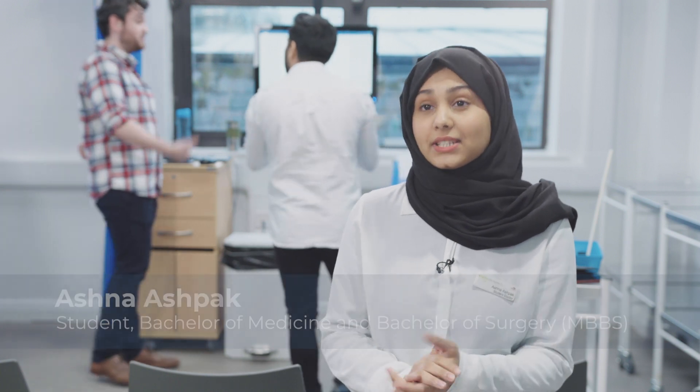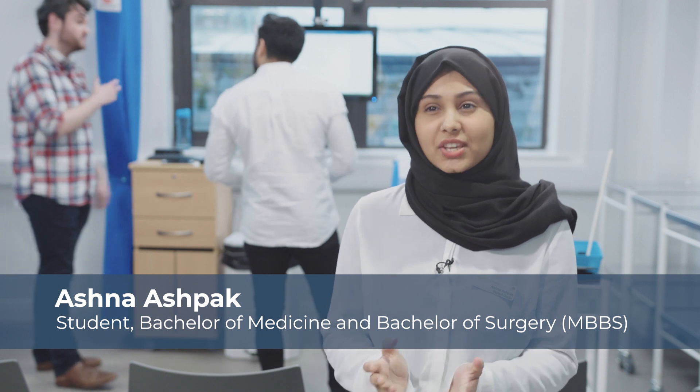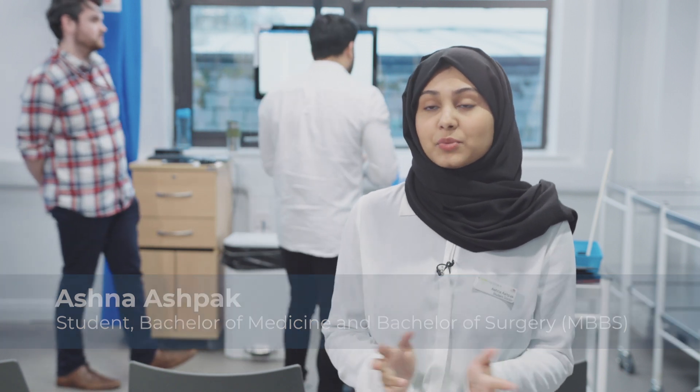The MBBS course here at UCLan is very integrated. It consists of three modules and it is a mixture of lectures, small group work, and clinical sessions. I personally enjoy the clinical sessions, where I get to apply what I learn in lectures in a safe environment with proper supervision.